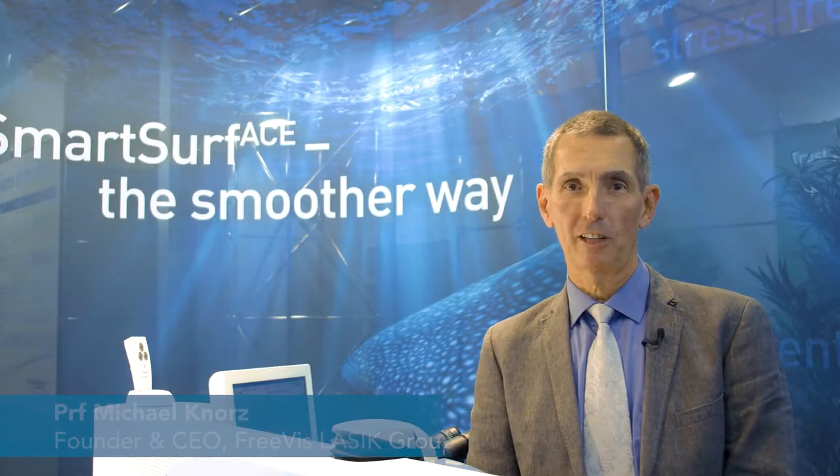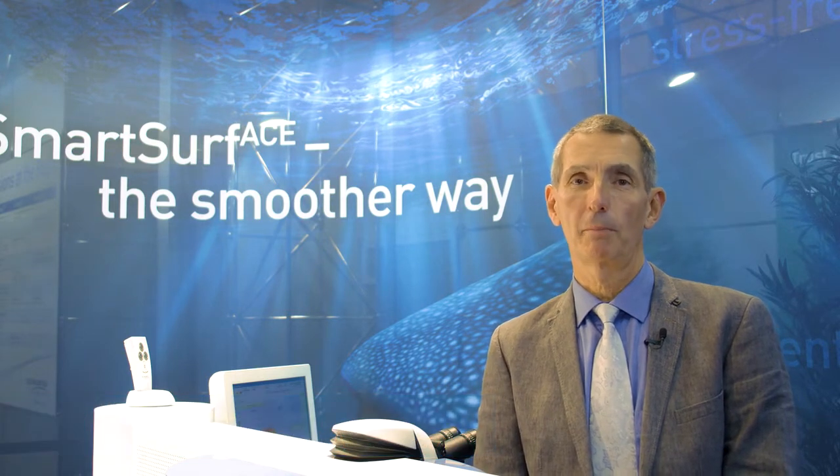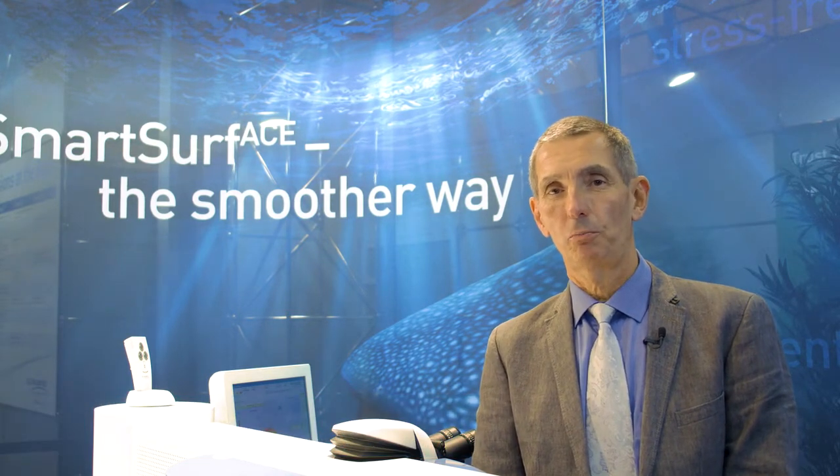Hello. I followed Schwind closely for the last 25 years because I started refractive surgery back in 1993, and I still remember the early days of this procedure. During these years I used all the excimer lasers on the market to perform laser and other refractive surgery procedures. Just about half a year ago I decided to buy the Schwind Amaris laser.